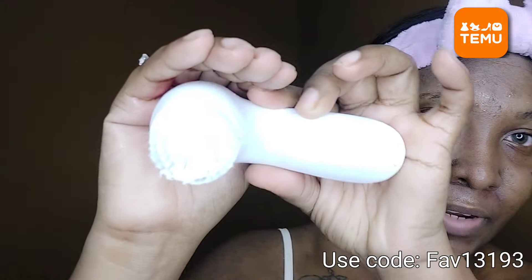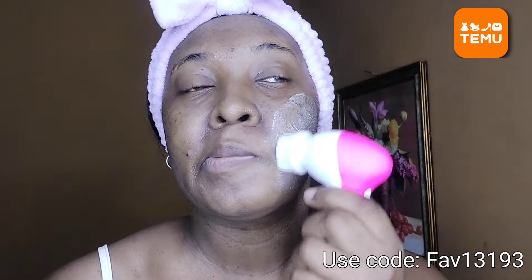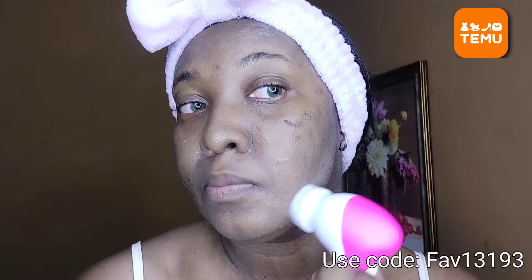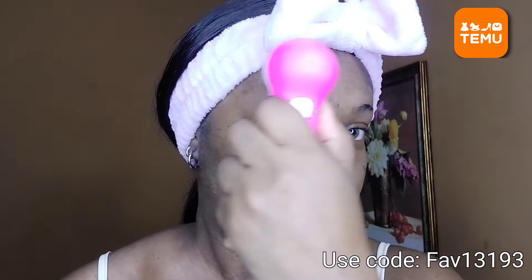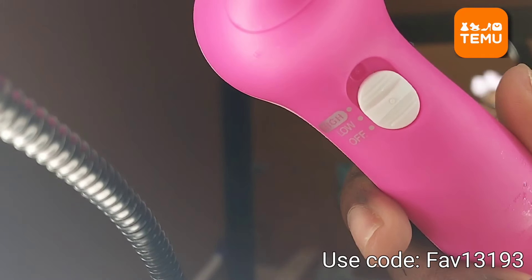I'm putting my cleanser on this right here and turning it on. This comes in two settings — I am on low. It all depends on how much you want to scrub your skin. The fact that I'm stripping, I kind of focus on here a little bit.